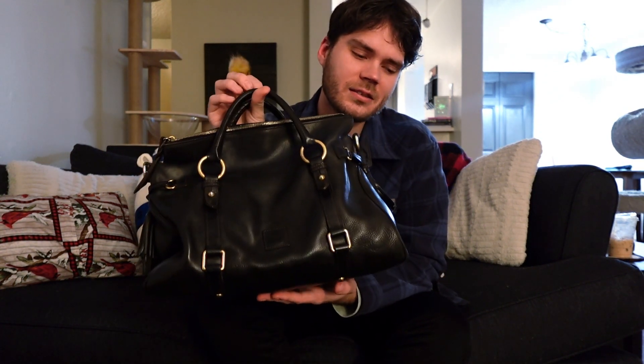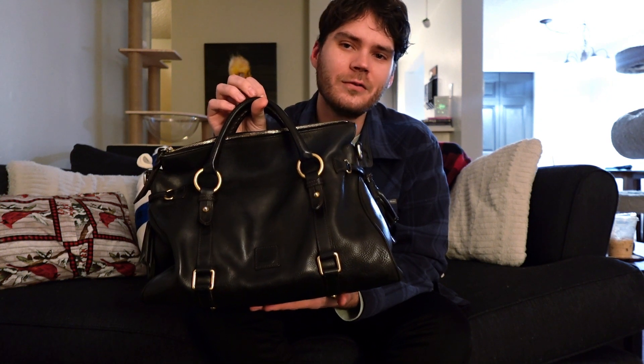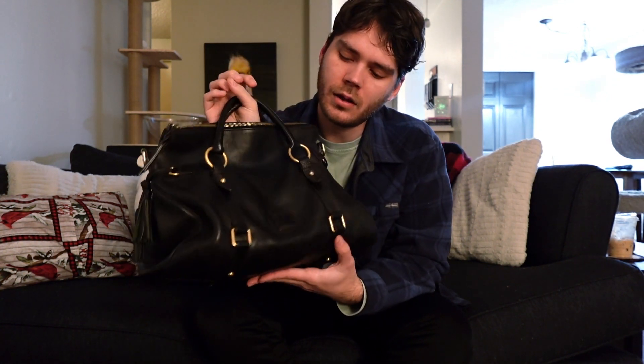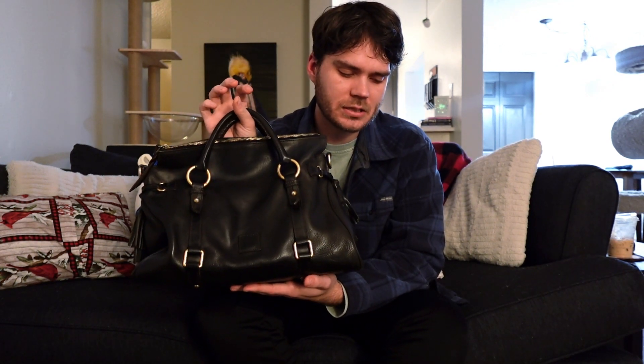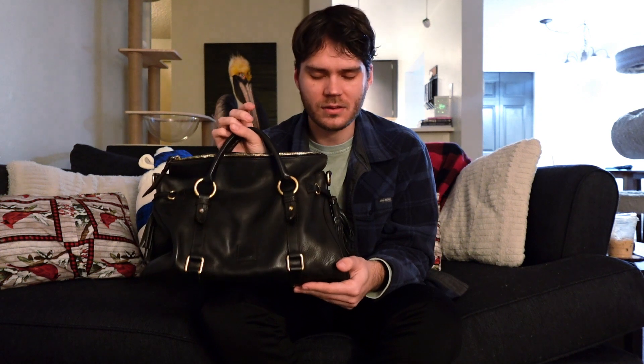Yes, this is correct — this is the Dooney & Bourke Florentine Satchel in black. I didn't get this from their website. I did scour high and low at different places, and I finally found one, and I got it for $30. It does come with the crossbody strap, but it is in a little bit rougher shape than this bag is.